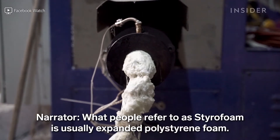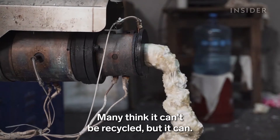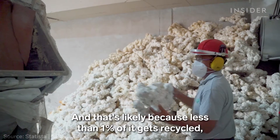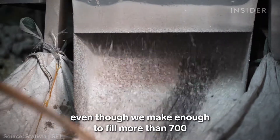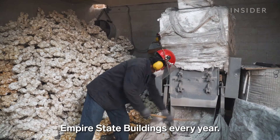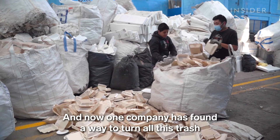What people refer to as styrofoam is usually expanded polystyrene foam. Many think it can't be recycled, but it can. That's likely because less than 1% of it gets recycled, even though we make enough to fill more than 700 Empire State Buildings every year. And now one company has found a way to turn all this trash into treasure.